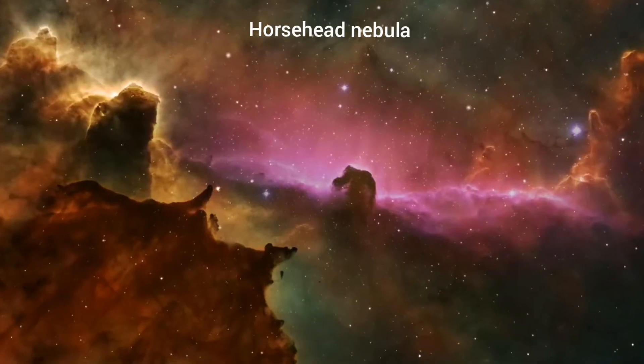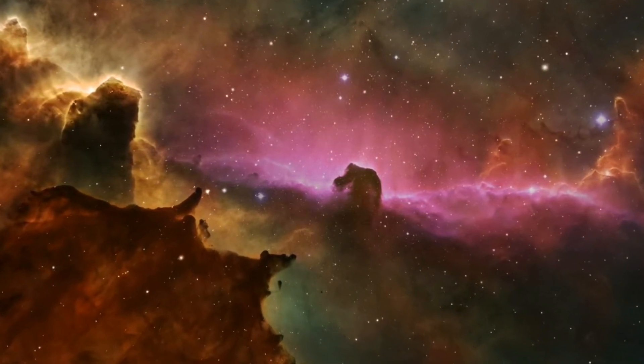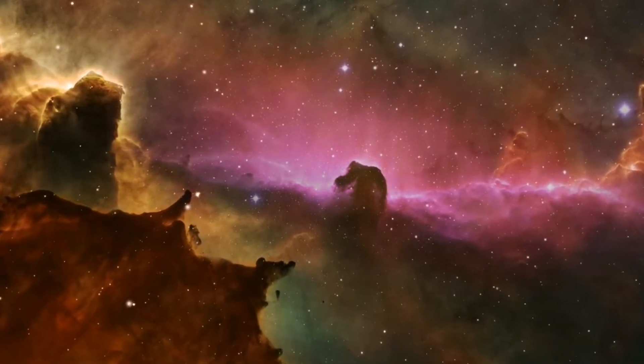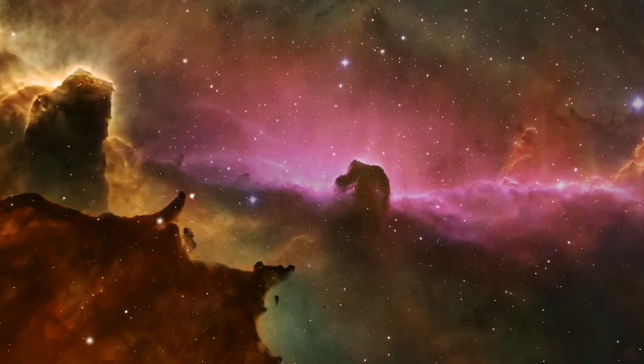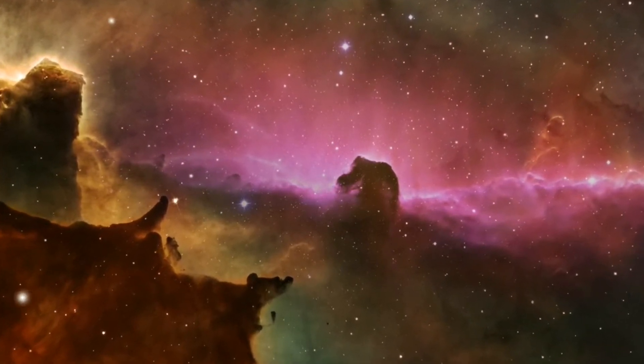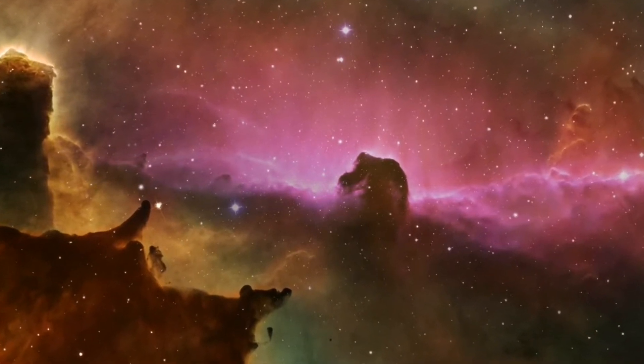The Horsehead Nebula is a small dark nebula in the constellation Orion. The nebula is located 1,500 light years from Earth, just to the south of Alnitak, the easternmost star of Orion's belt. The Horsehead Nebula is a part of the large Orion Molecular Cloud, where star formation takes place.